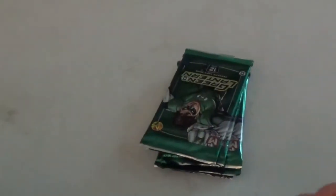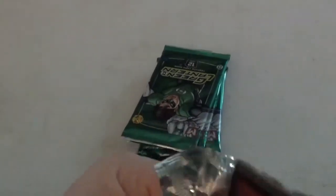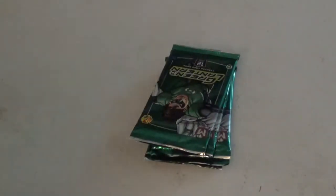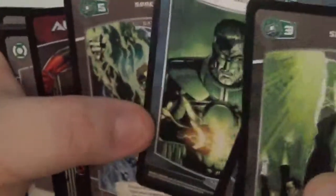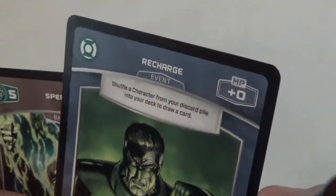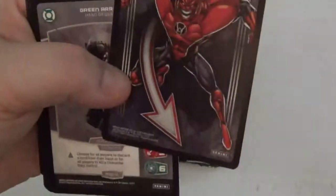Now let's look at our GL packs. There weren't that many of those — I could only find a few. But at two bucks a pack, that's pretty affordable. That's a cover of one of the Green Lantern Origin books. Is that Green Arrow? Looks like an older version of Hal, I think. Foil Atrocitus.